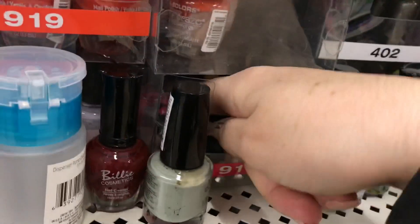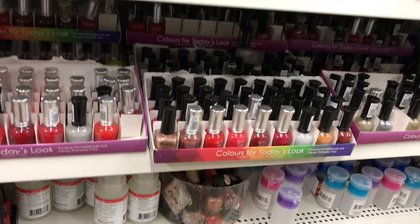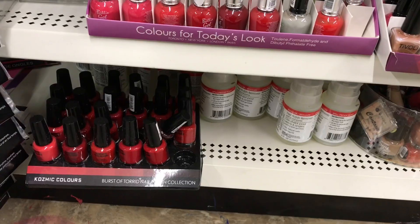They have quite a bit - I'm looking to replace one of my nail polishes that I really like. I'm not sure if it's Sassy and Chic or their other line, the Cosmic Colors line. I'll have to take a look when I get home.